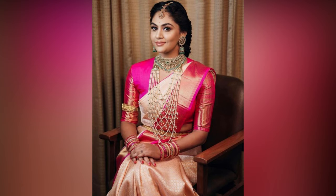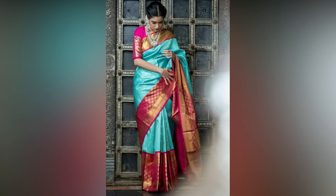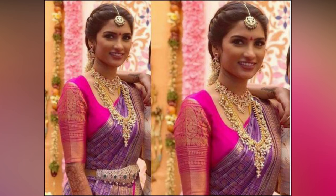Saris with a thick border are back in fashion right now. Just like all the 90s trends that are coming back, this one is too. A unique way of implementing this trend in the blouse is to use the border for the hands.